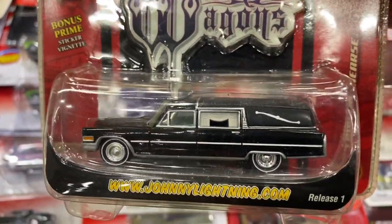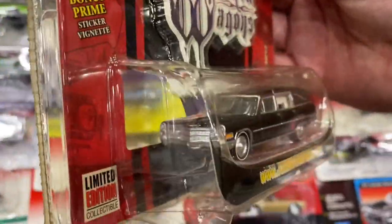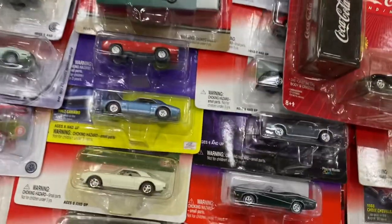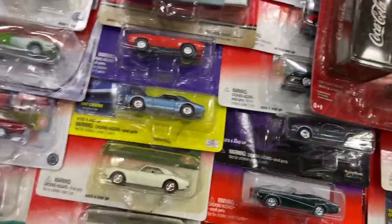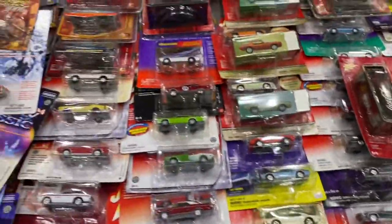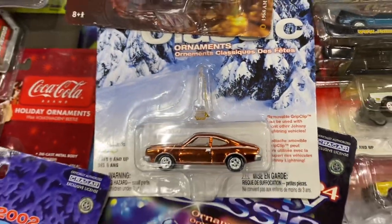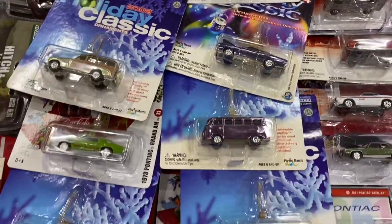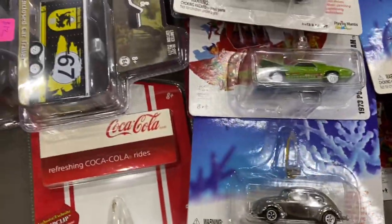I just saw on Danny's Diecast a couple of neat hearses, and I don't have one. This was a really clean Johnny Lightning hearse — no Dracula theme or anything like that, just thought it was cool. If you guys haven't seen the Johnny Lightning Holiday Editions, they all have super shiny metallic paint jobs but they're pretty cool cars.